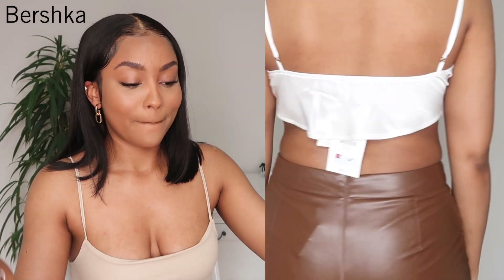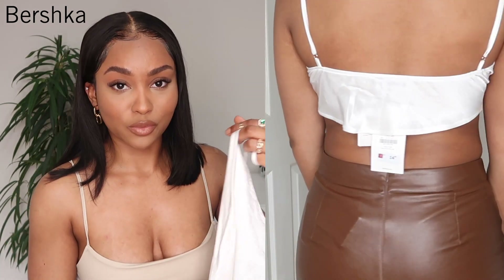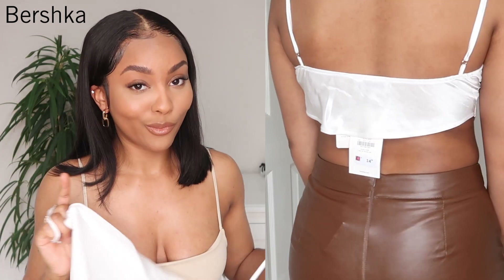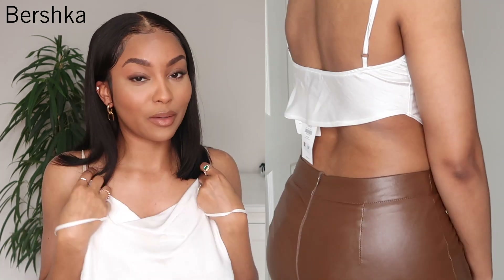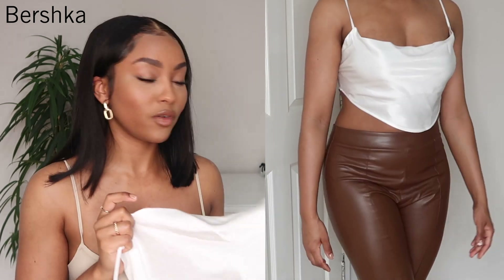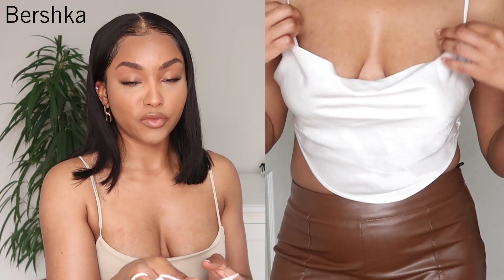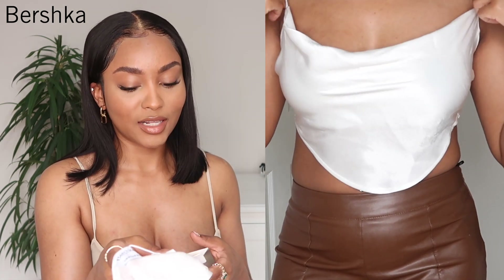It's a really nice silky-looking material. I love that the straps are adjustable so you can make the cowl hang low or bring it up if you want to be more conservative. It does have double lining so it's not see-through — you won't see your nipples through it. Like most of my items I picked this up in a medium and it retailed for £14.99.